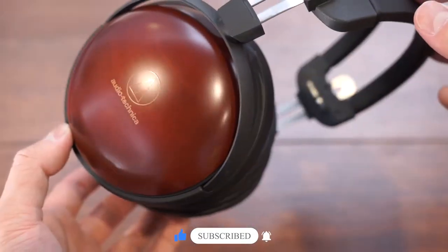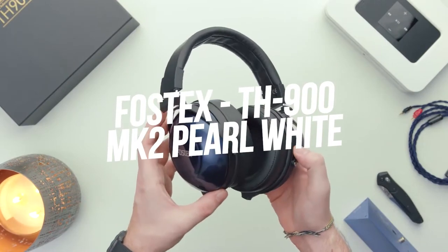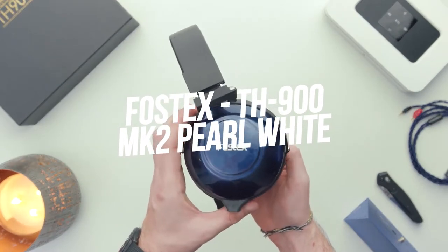Let us begin with reviewing the best headphones under $2,000. First up: the Fostex TH900MK2 Pearl White.